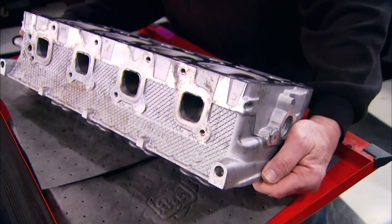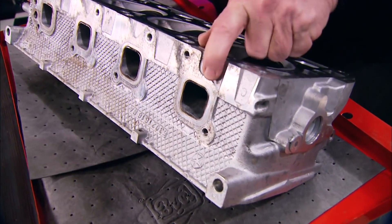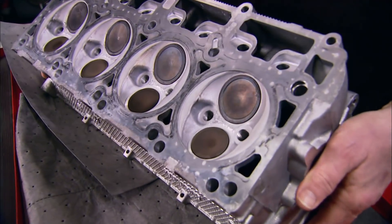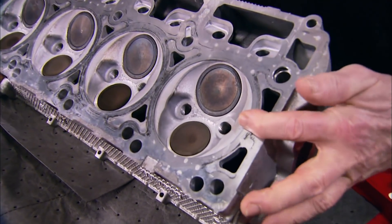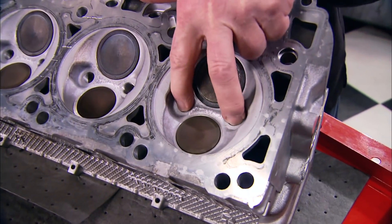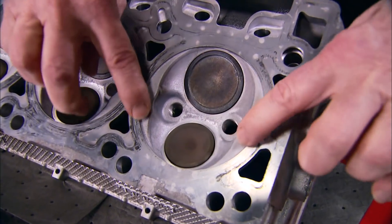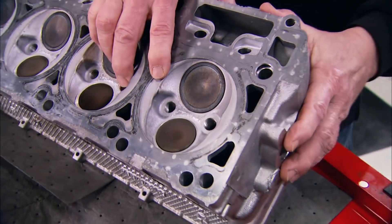Here's a Hemi heads-up: the way you can tell a 5.7 head from a 6.1 is the shape of the exhaust port — on the 5.7 like ours it's square, and on the 6.1 it's D-shaped. Here's the trademark of any Hemi head: the hemispherical combustion chamber with larger valves and two spark plugs per cylinder. These later versions have a squish area on each side, and because of that some purists will argue these aren't real Hemi heads.